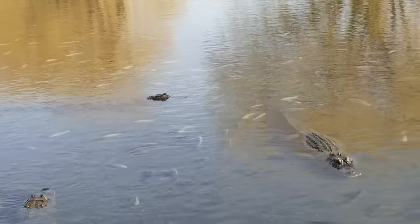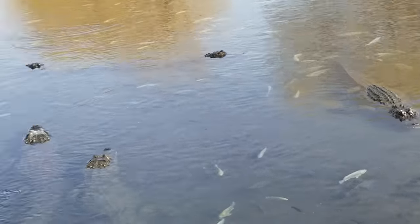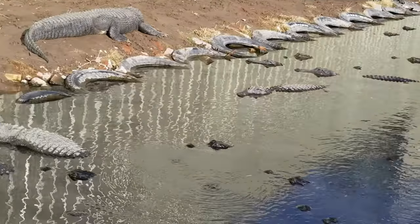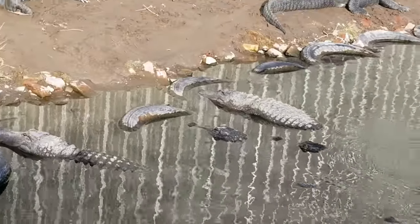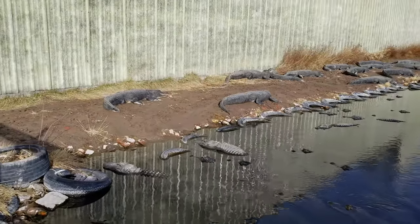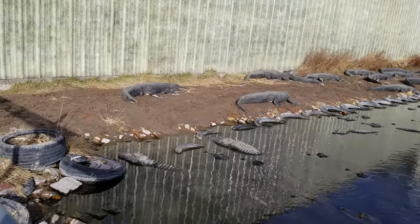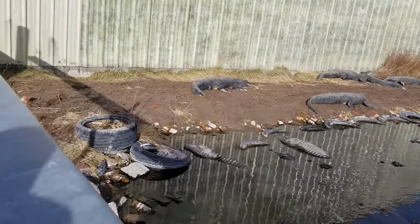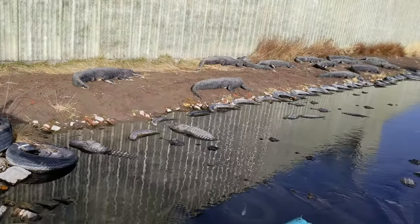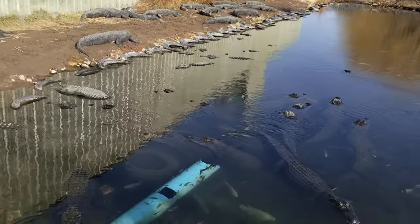There's one James Bond movie where Bond gets taken to an alligator farm. They put him on an island in the middle of the alligator pit with all the alligators coming at him. He lined them all up and ran across their backs. Do you see them all up on the side there? Don't drop your camera — you ain't getting it back. And if they grab your arm, you ain't getting that back either.